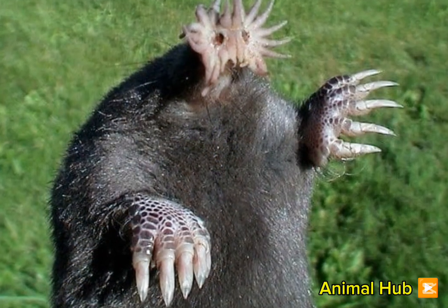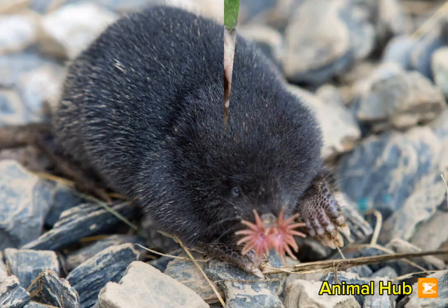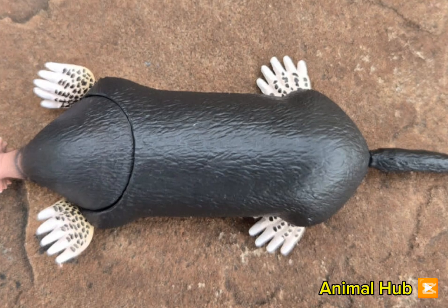This mole is one of the fastest eaters in the animal kingdom, identifying and consuming food in just 120 milliseconds. Its nose is covered in over 100,000 sensory receptors, making it highly sensitive.